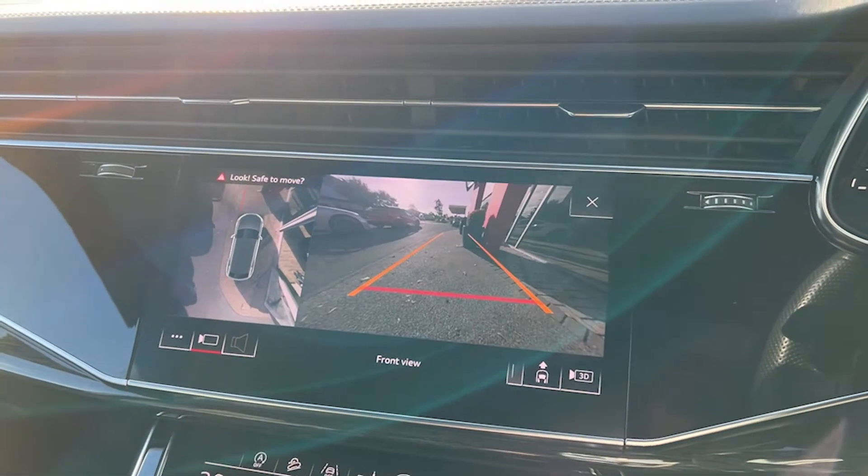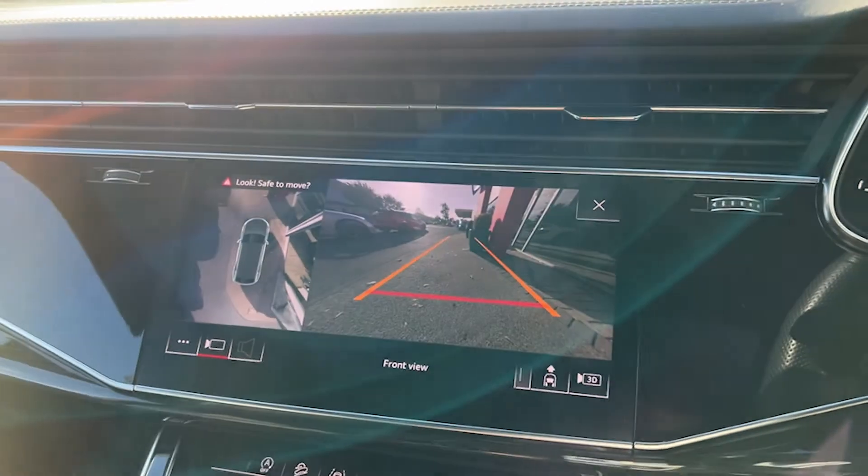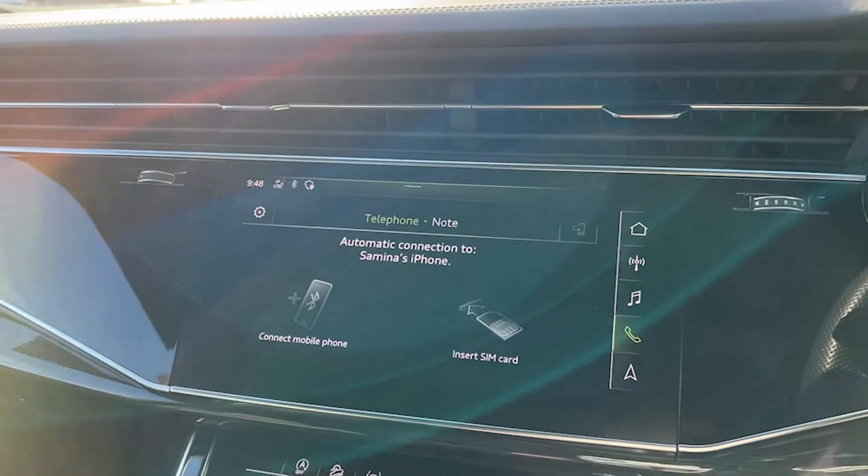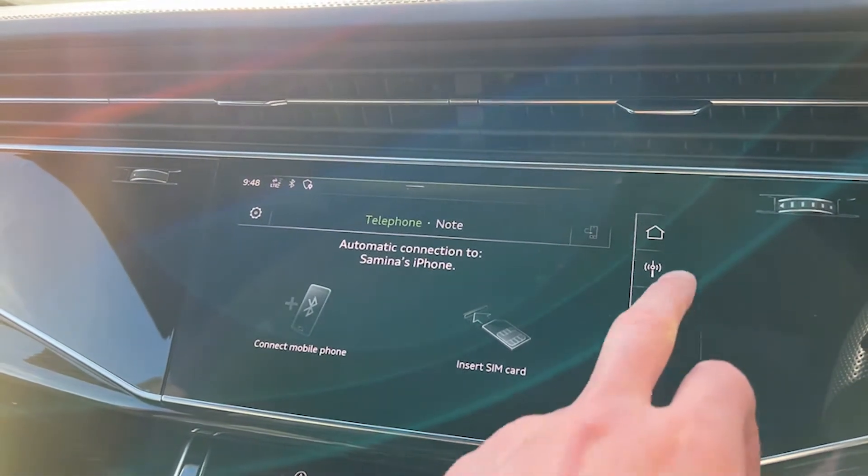The infotainment screen is a good size — it's nice and clear, nice and prominent, so it's easy to see and easy to navigate, especially whilst driving.